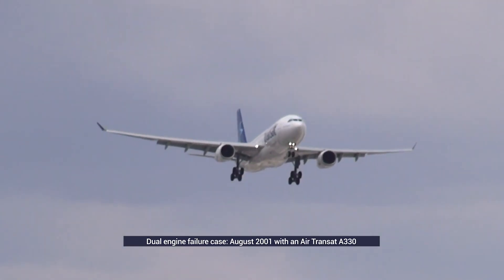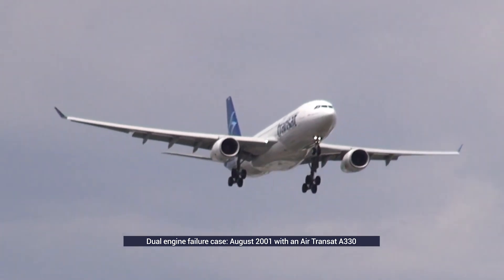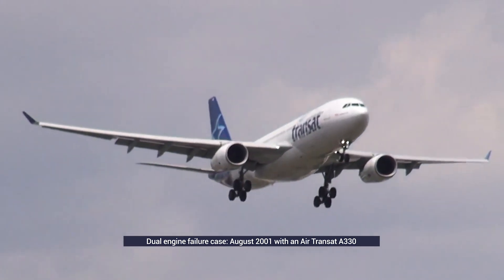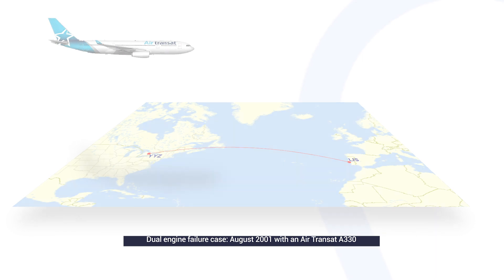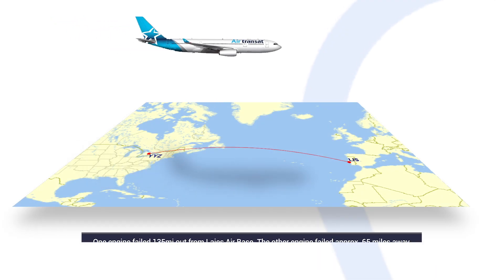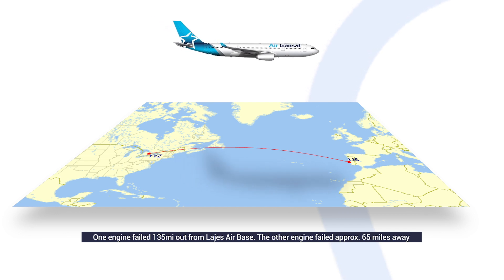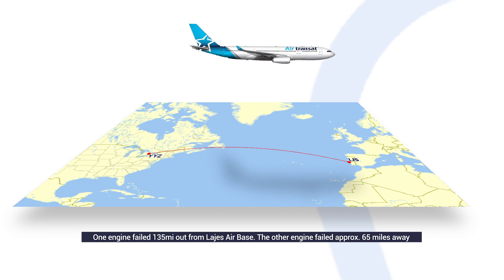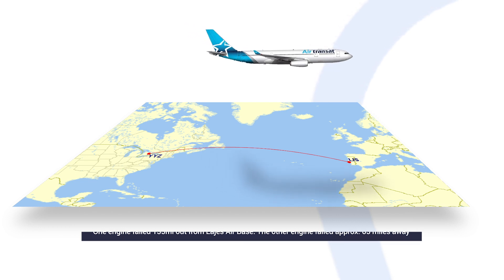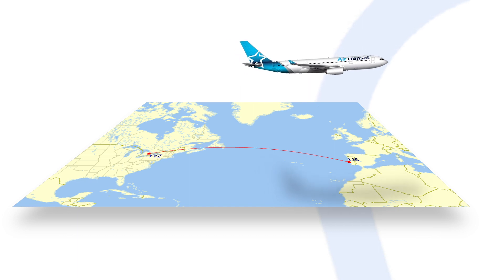Notably, a real-world example of a dual-engine failure took place in August 2001, when an Air Transat A330 was flying between Toronto and Lisbon. Flying over the Atlantic, the plane lost one engine 135 miles out from Lajes airbase in the Azores. The other engine then went out approximately 65 miles away. However, the crew successfully glided to land at Lajes after approximately 20 minutes.